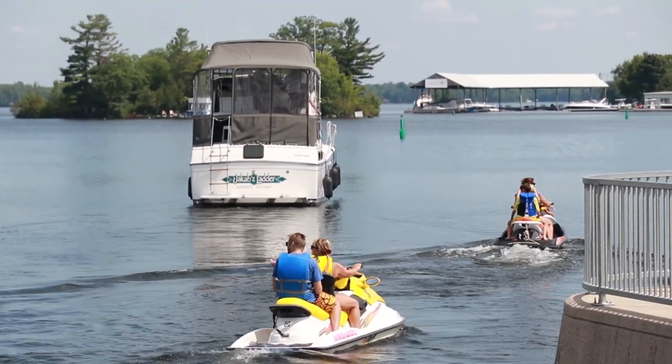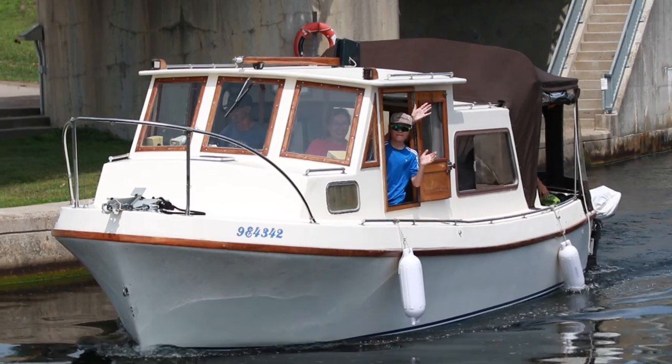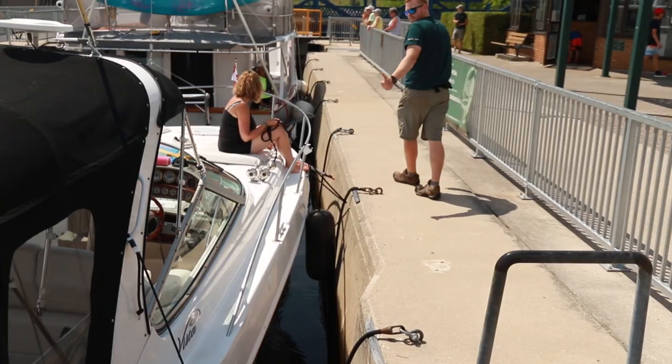The best thing about my job is by far the people — the people that you meet, the people that you talk to, even the people that you work with. It's been a great six years working on the water and I hope it just keeps getting better.